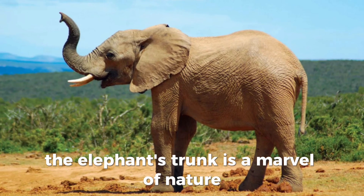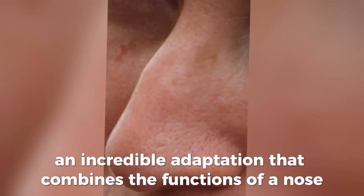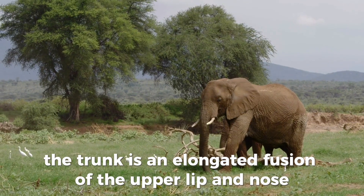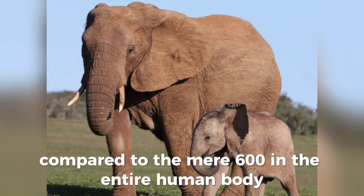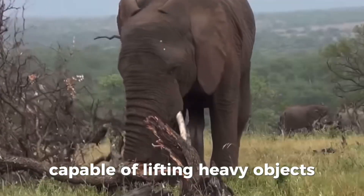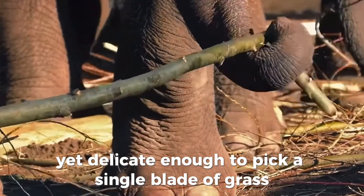The elephant's trunk is a marvel of nature — an incredible adaptation that combines the functions of a nose, a hand, and much more. The trunk is an elongated fusion of the upper lip and nose, containing around 40,000 muscles compared to the mere 600 in the entire human body. This complex musculature gives the trunk extraordinary strength and dexterity, capable of lifting heavy objects, yet delicate enough to pick a single blade of grass.